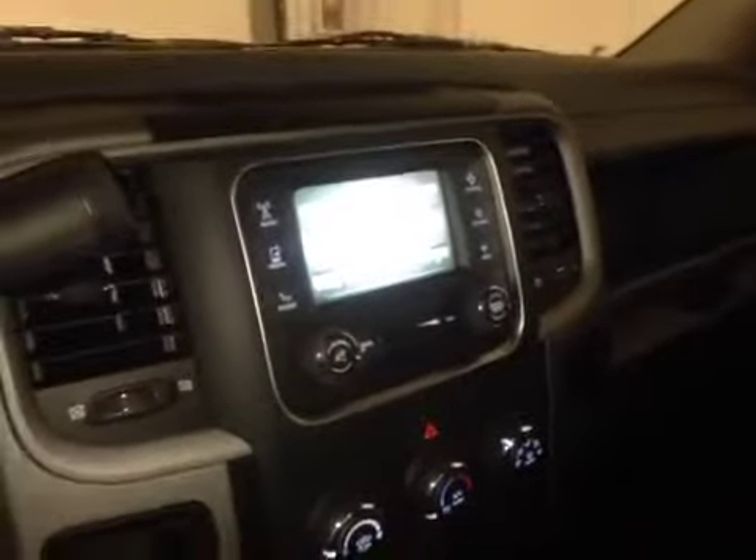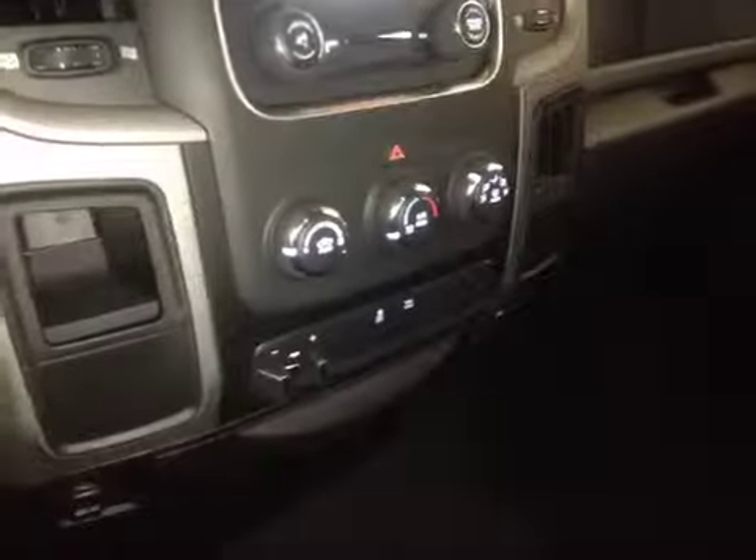Here's your dash. On the steering wheel we have your Bluetooth as well as your dash controls and your cruise control. In the center we have your AM and FM radio as well as your satellite radio, and just below that is your climate control.